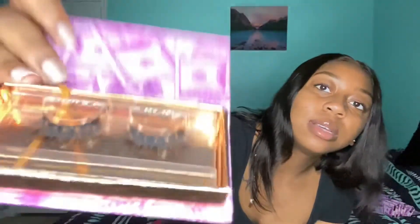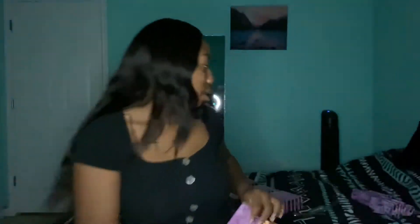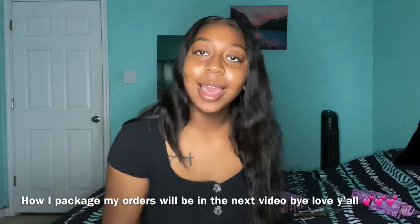That completes the first half of the video — the inventory haul. I still need to find names for the lashes. I'm about to take pictures of them for the website, though I can't show that on camera since I'm using my only phone to film. That's everything I've got! Stay tuned for the next part where I show y'all how I package and ship out an order.